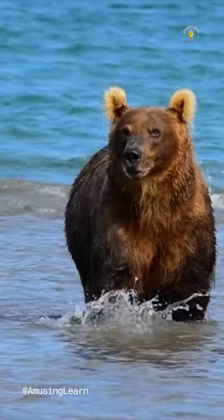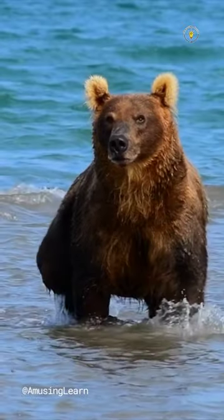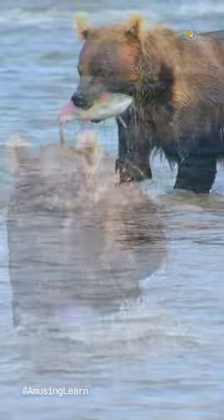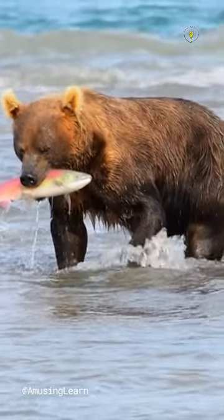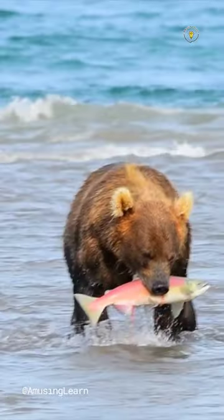Did you know that a bear has 42 teeth? Bears are known for their impressive dental structures. Just like us, they have different types of teeth, each serving a specific purpose. The front teeth, called incisors, help